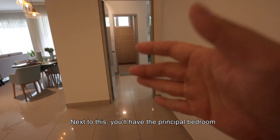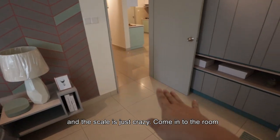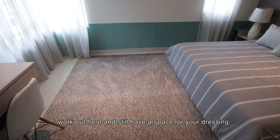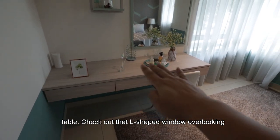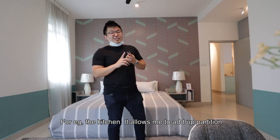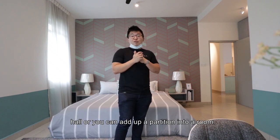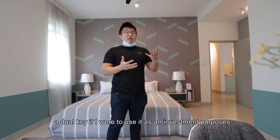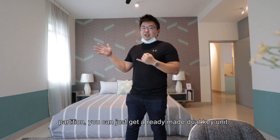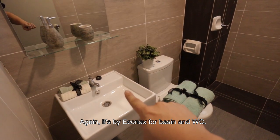Next to this is the principal bedroom and the scale is just crazy. Coming into the room you have your wardrobe on this side, your queen-size bed, and you still have ample space — you can work out here and still have space for your dressing table. Check out the L-shaped window overlooking the forest. The flexibility of this unit is great: the kitchen allows for adding partitions, the smaller bedroom can be left as a family hall or converted into a room, and you have the option of converting the unit into a dual key for investment purposes. Or you can get the ready-made dual key unit directly from the developer from Block C. The master bathroom is wider than a common shape one, again with Econax basin and Econax WC.